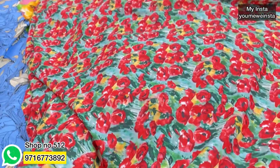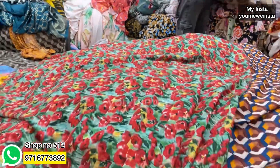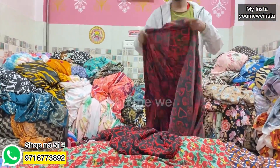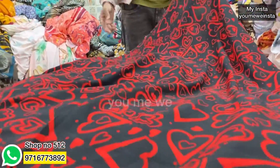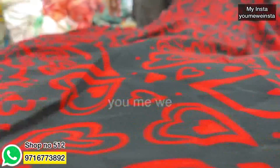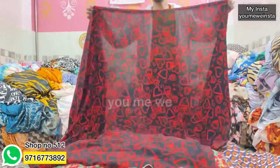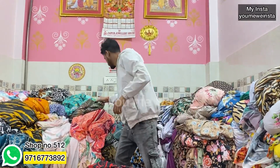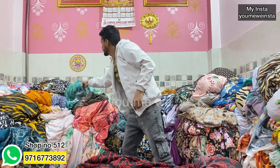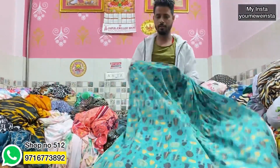This will be 80 rupees per meter. You can also get prints from this shop. You can see the phone number on screen and contact the shop, or come in person. Cotton Moles will be available at 100 rupees, and also at 60 rupees. You can contact them on screen for more details, or send your requirements on WhatsApp and order online.